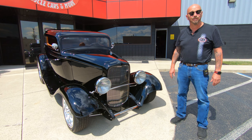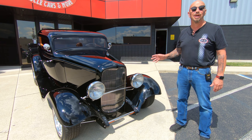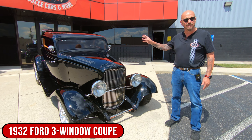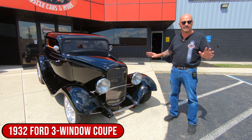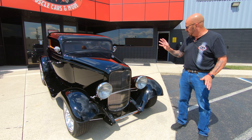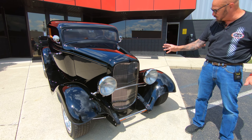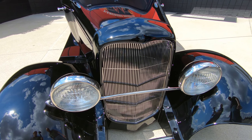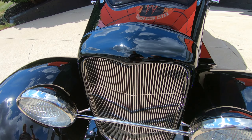Hey guys, it's Greg of Vanguard Motor Sales. Man, I got a cool one for you today. Little Deuce Coupe here. This thing is a '32. Now the body's fiberglass, everything else on it is steel — the fenders, the running boards, the hood, the skirts, everything. The grill shell, and look at that grill shell, man. Now I believe that grill is highly polished aluminum, and it is looking beautiful.